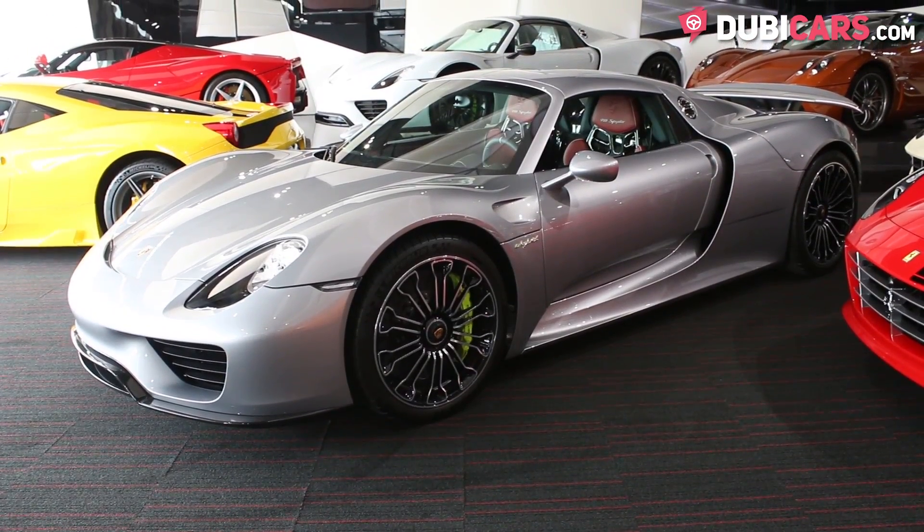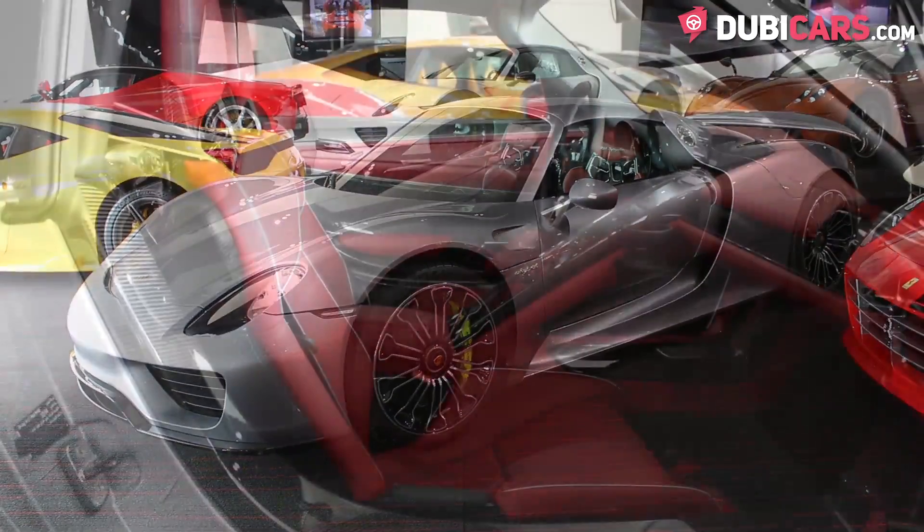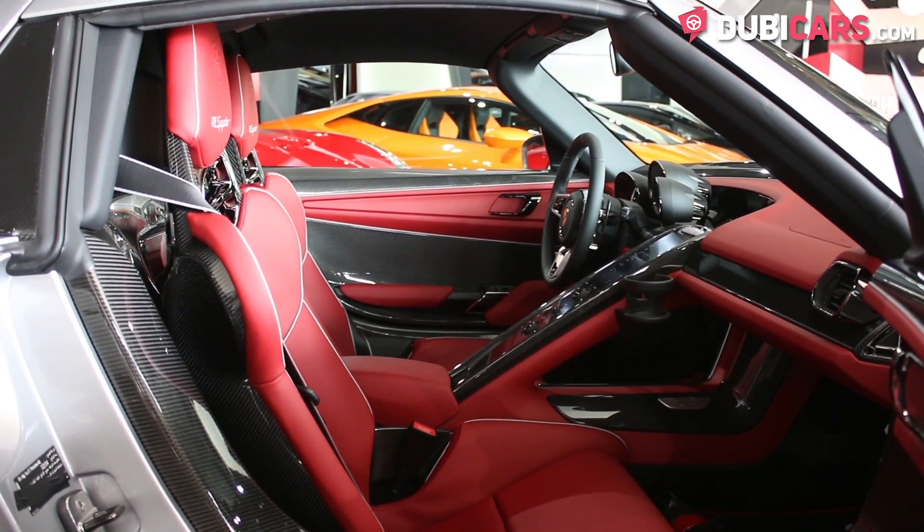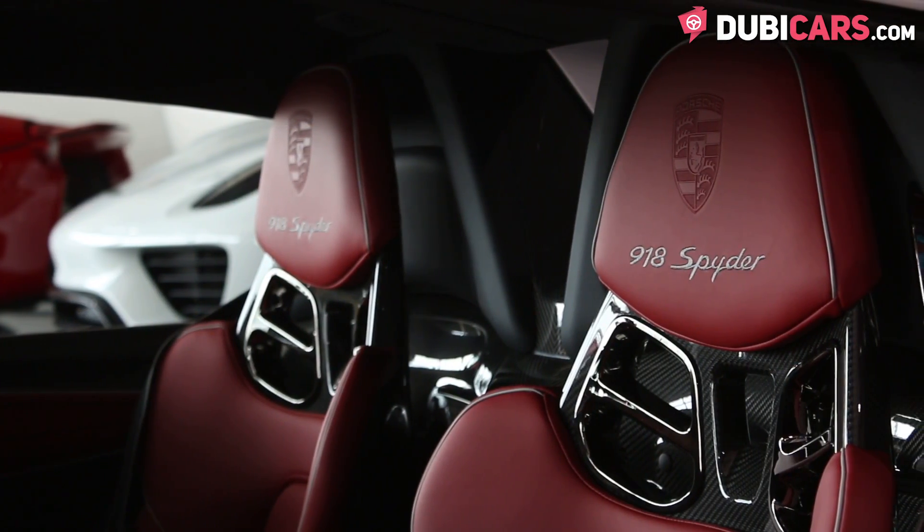Only 918 of these beautiful sports cars were ever made. Inside, there are two seats covered in red leather that can be adjusted manually. More carbon fibre is found inside,